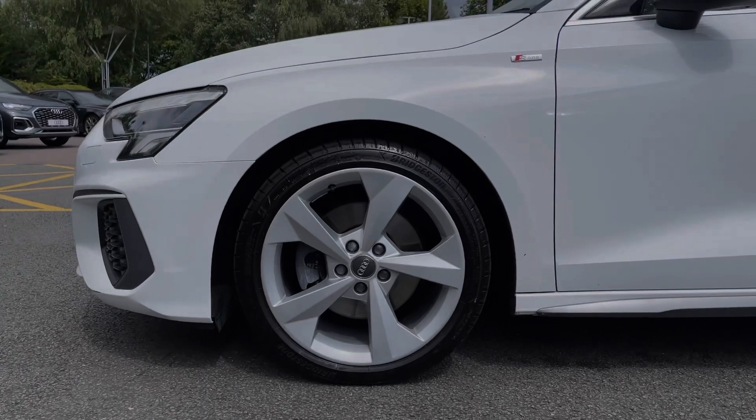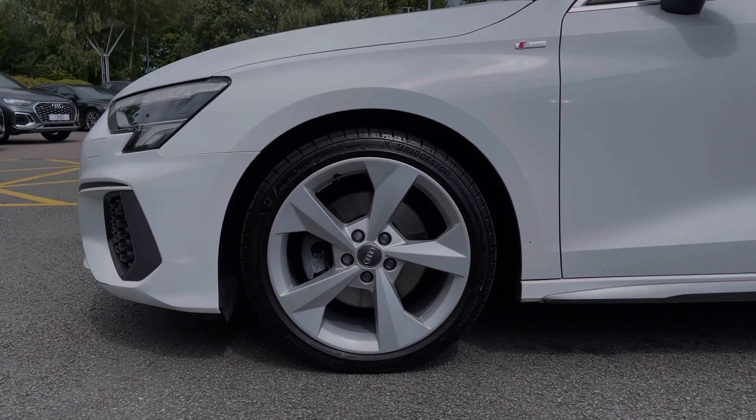Down the side of the vehicle we have the car's impressive 18-inch five-arm dynamic design alloy wheels, giving a nice sporty look to the car's side profile.